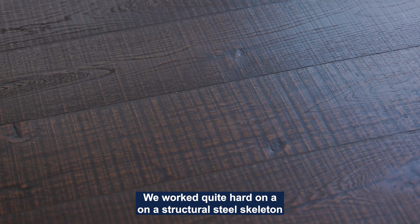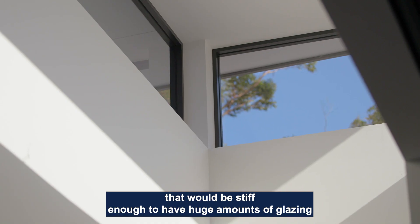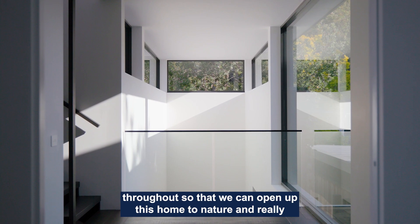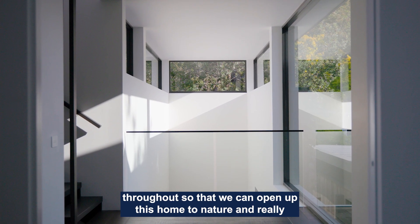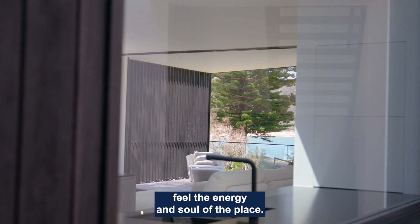We worked quite hard on a structural steel skeleton that would be stiff enough to have huge amounts of glazing throughout, so that we can open up this home to nature and really feel the energy and soul of the place.